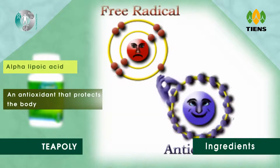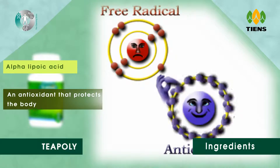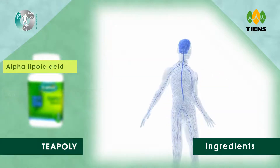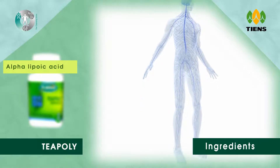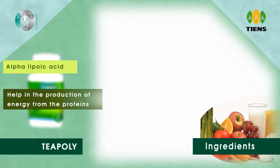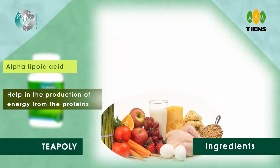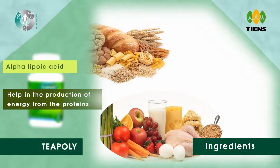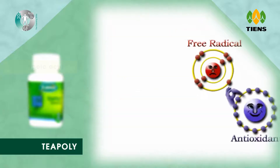Three, alpha lipoic acid. Alpha lipoic acid is an antioxidant that protects the body against the damage of free radicals by neutralizing them and reducing cellular damage. It is beneficial in type 2 diabetes as well as neuropathy. It also works along with B vitamins to help in the production of energy from the proteins, carbohydrates, and fats consumed through foods.